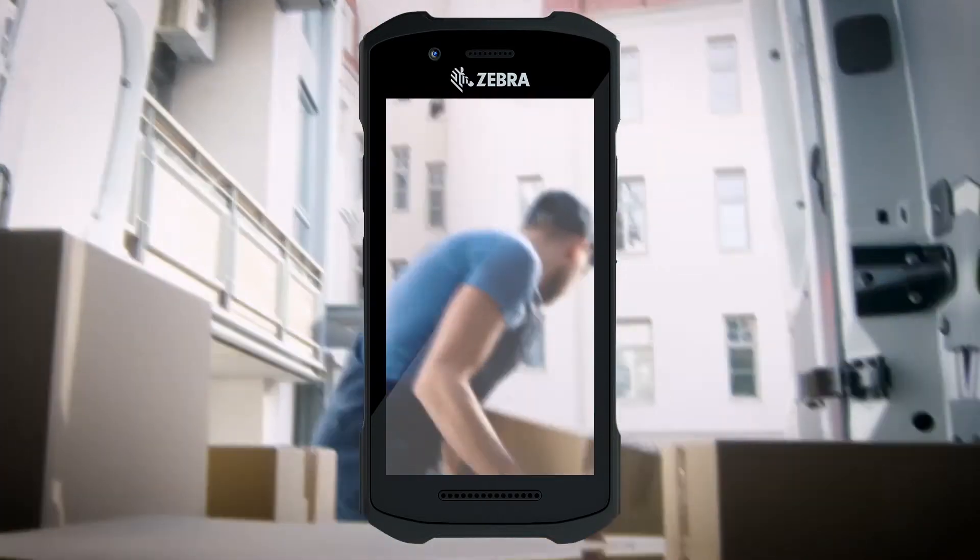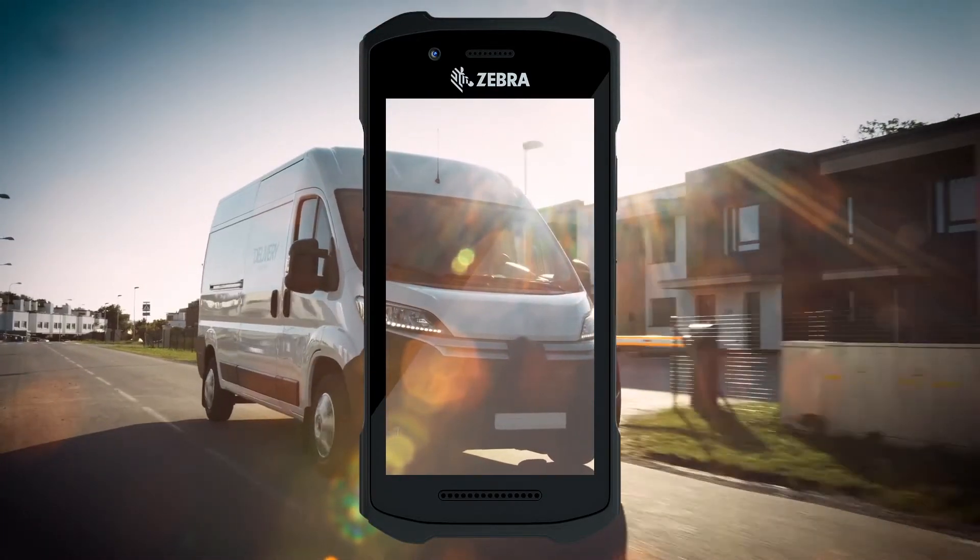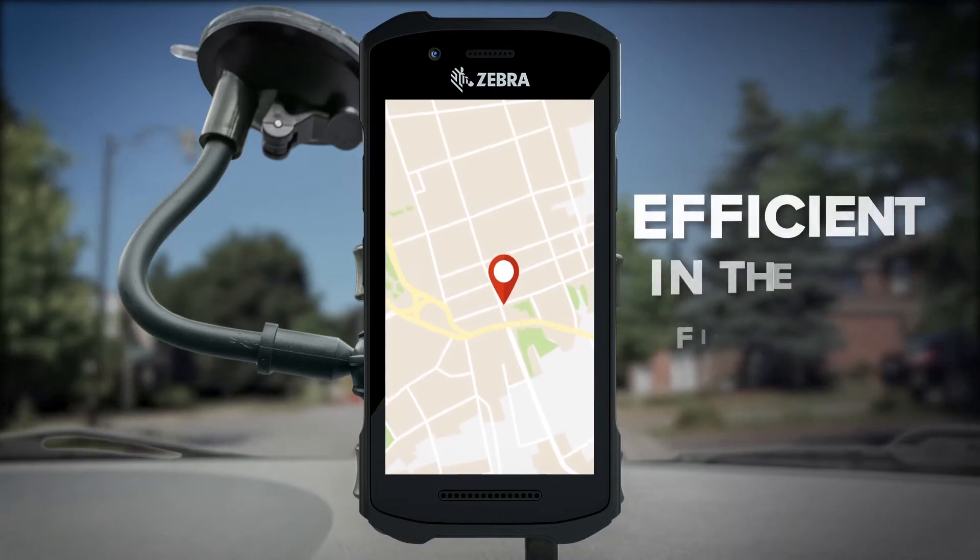And the TC26, enabled with smartphone capabilities, will keep your front line just as efficient in the field.